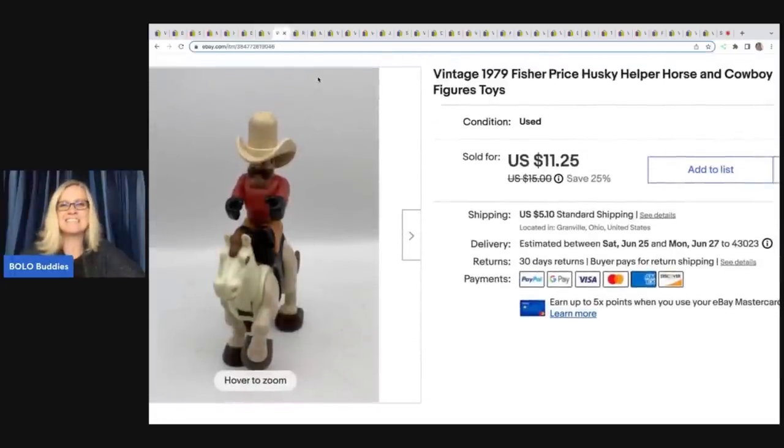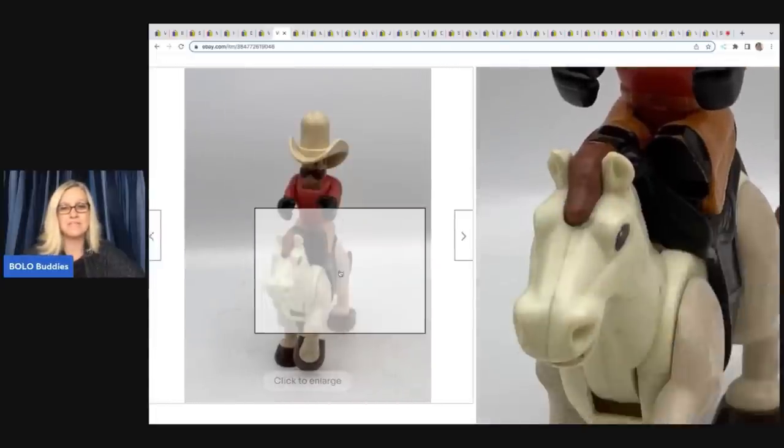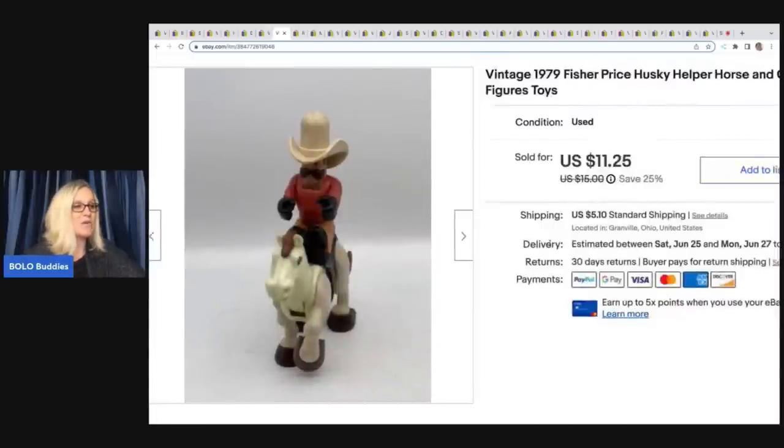This is a 1979 Fisher Price Husky Helper. I had no clue who this guy was — I had to use Google Lens to figure him out. He came out of a mystery toy box from the thrift store and I ended up taking a best offer of $9 plus shipping.